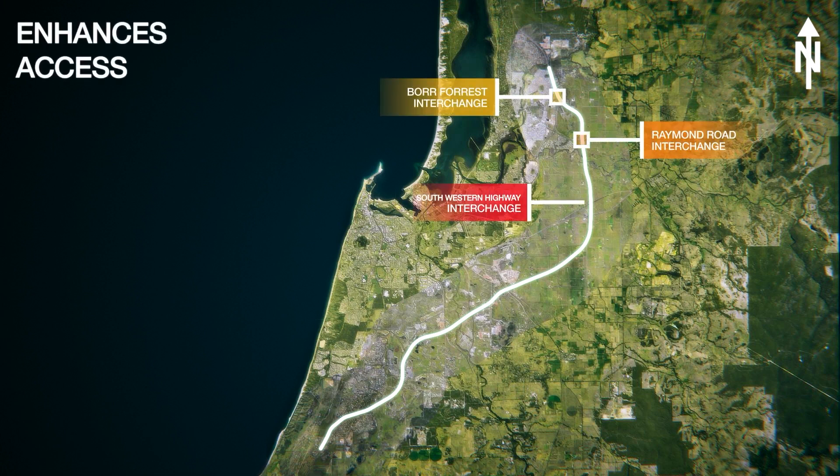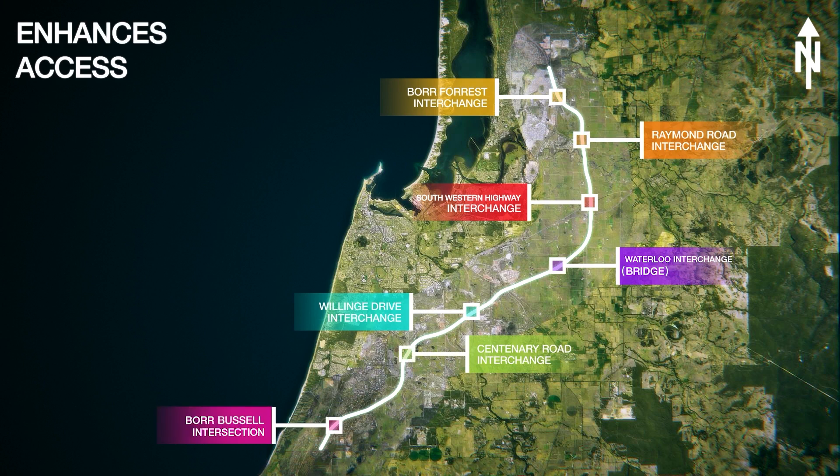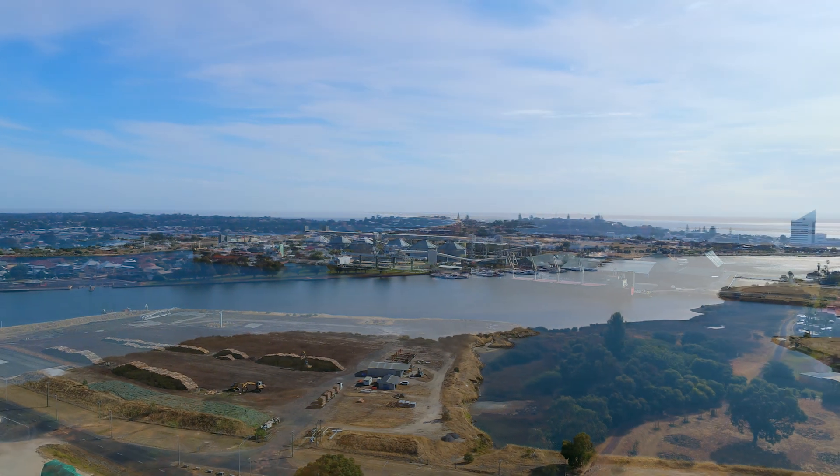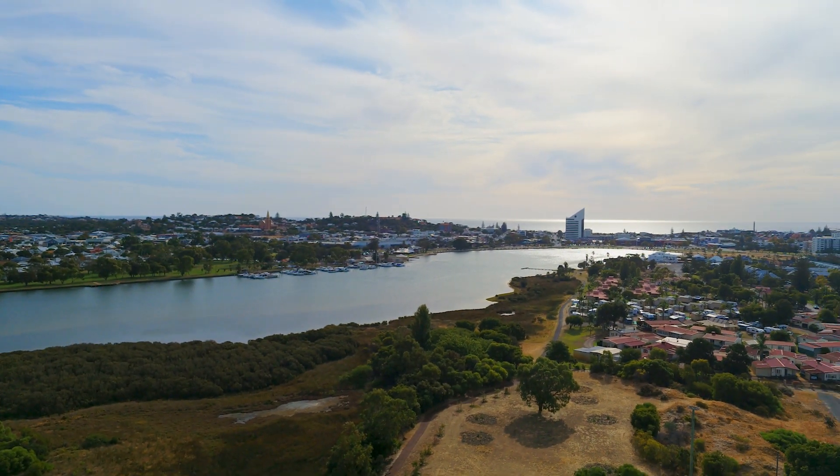Its interchanges will provide safer options for locals travelling through and to the area. Access to the port will improve, and there will be more opportunities for tourists to explore Bunbury and the South West.